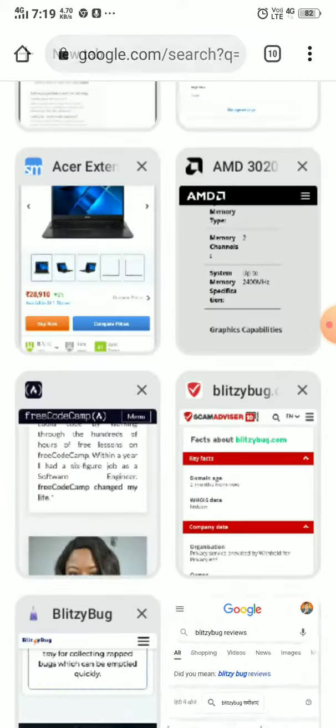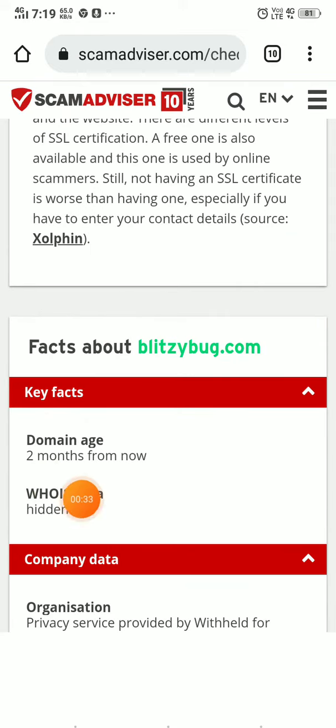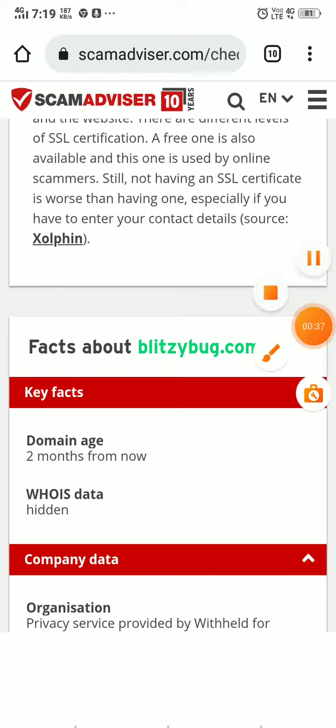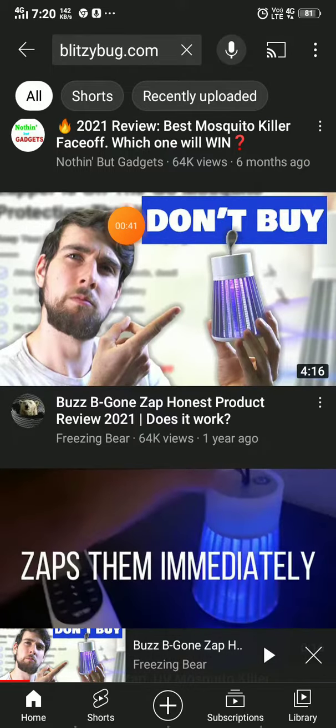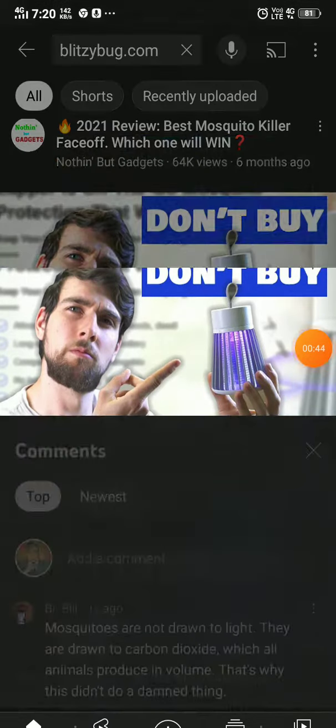Let me show you the reality. This website was registered just two months ago, and they literally change their product name every year. Last year their product was named 'Busby Gone' — you can check out that video, it's a legit video I found in this review.